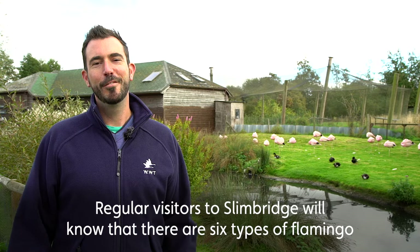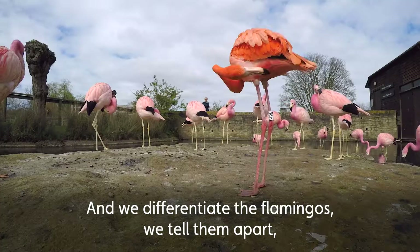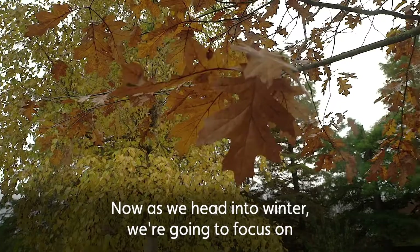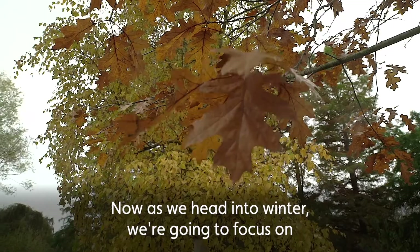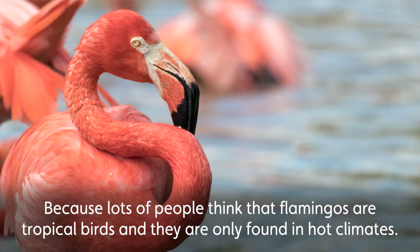Regular visitors to Slimbridge will know that there are six types of flamingo, and you're really lucky here that you can see all of those six types. We differentiate the flamingos and tell them apart by their different plumage colours and what they eat. Now as we head into winter, we're going to focus on three of those species of flamingo that really like the cold.